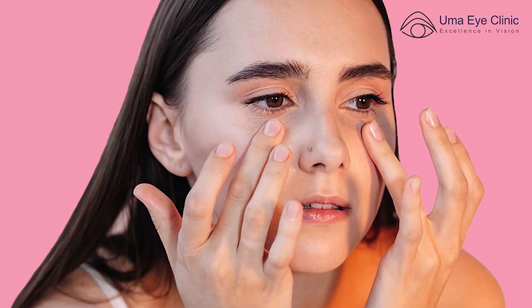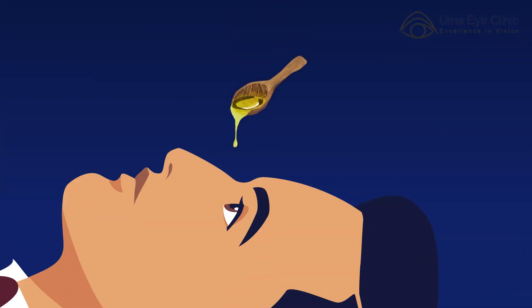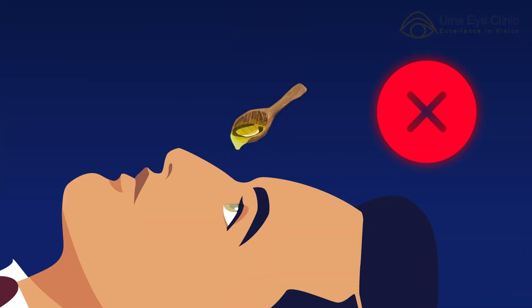There are two distinct differences here. There are people who apply oil around the eye, that means on the eyelid — this is okay. You can use coconut oil or any other oil, particularly if your dermatologist or skin doctor has advised it for dry skin. But there is no scientific evidence or proof that applying any kind of oil — be it castor oil, ghee, groundnut, or anything else — into the eye truly has any medical benefits.